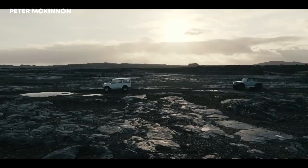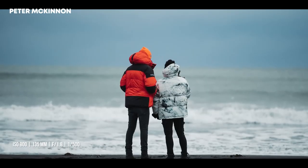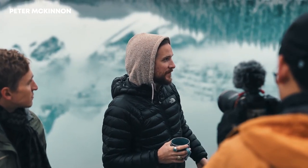Peter McKinnon, a popular photographer and vlogger, uses different equipment depending on the occasion. During the earlier part of his career, the Canon 1DX Mark II was his companion. The Canon EOS R5 is McKinnon's go-to camera now, but he also loves the Leica Q2 specifically for photography. Here's an overview of his favorite cameras and lenses.